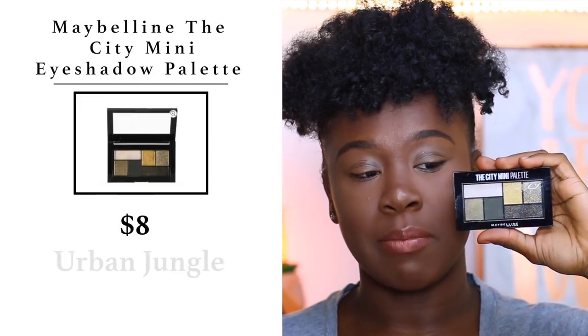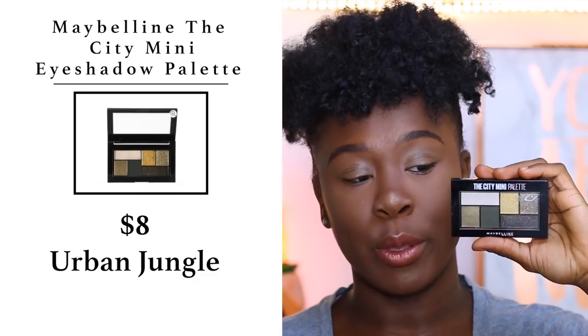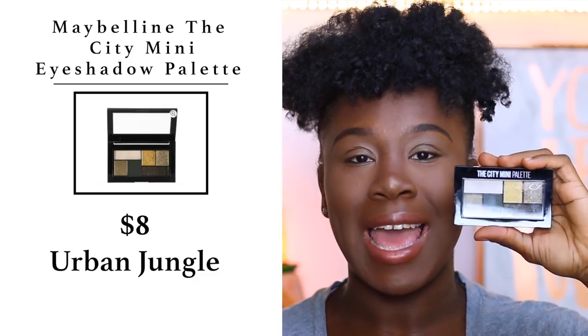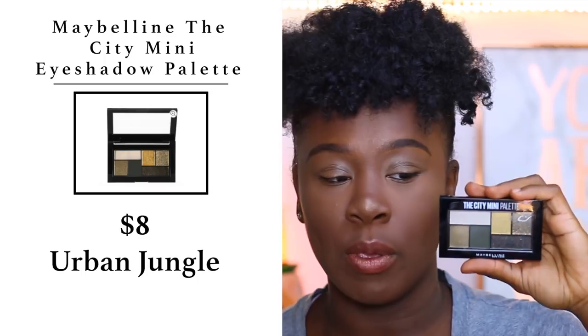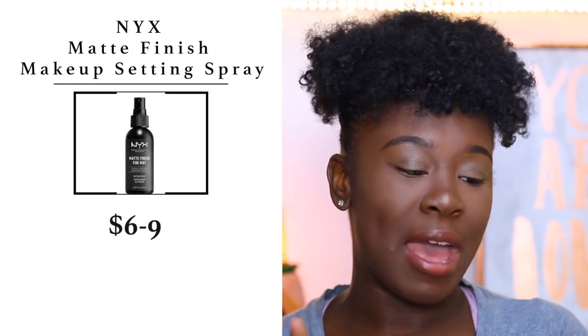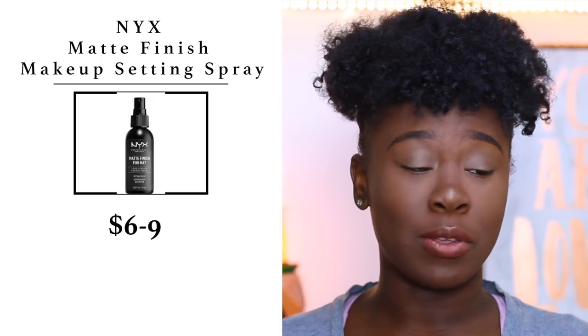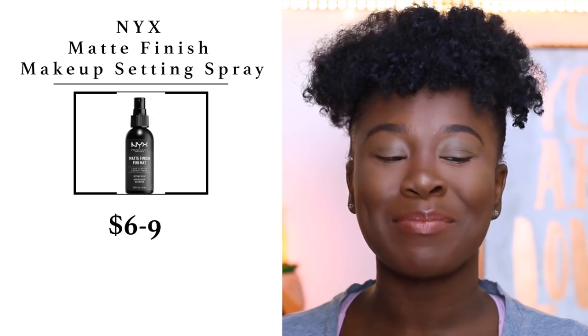For eyes today I'm using the Maybelline City Mini Palette — it's absolutely beautiful. When I saw it in the store I just had to pick it up; it's so fall and so pretty. Before getting started on the eyes though, I want to set my face using NYX Matte Finish Setting Spray. It's actually my first time using it so I'm pretty excited.